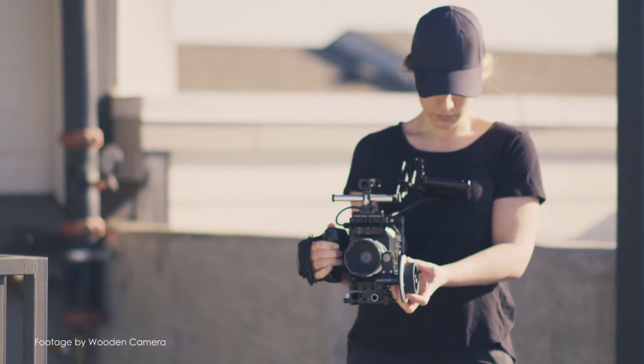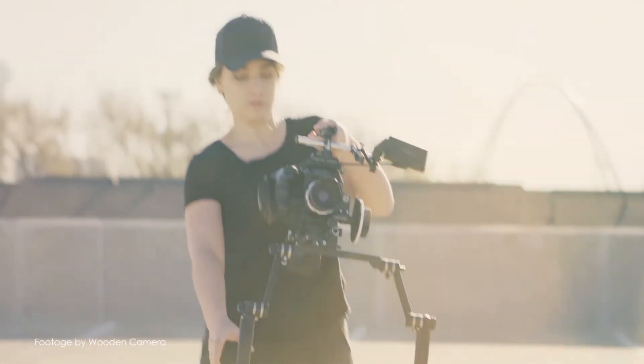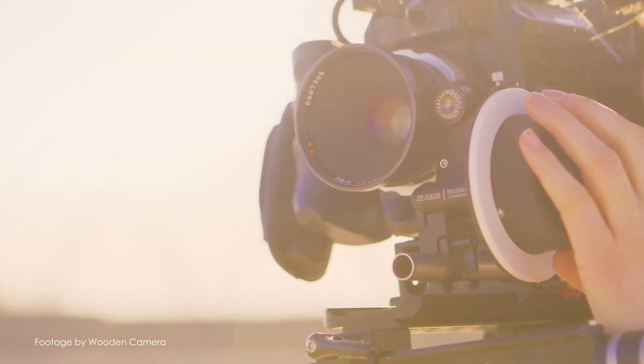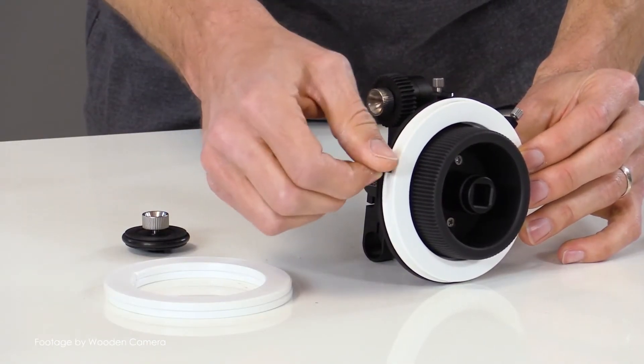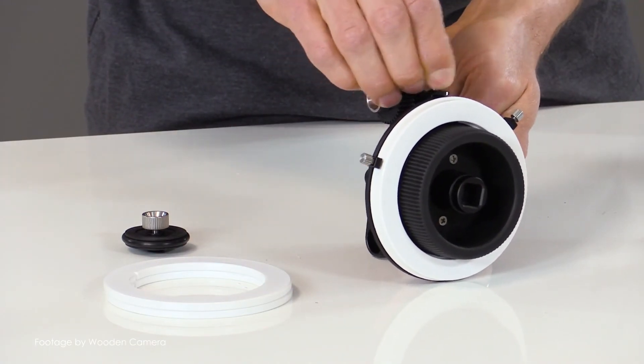Wooden Camera also kicked off their pre-NAB announcements with a new compact single rod follow focus called the ZipFocus. The new follow focus features a 1 to 1 gear ratio and utilizes a minimal amount of space. The ZipFocus is available in either a 15mm lightweight version or a 19mm studio rod version which features a 15mm rod adapter.